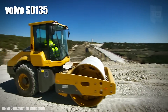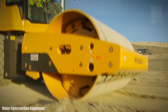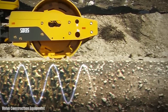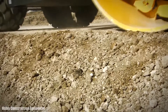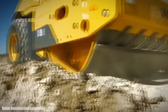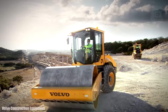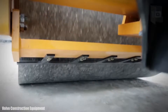Number 4: Volvo SD-135. It is a compactor designed to provide a high degree of compaction, manufactured in Sweden. It has 5 levels of vibration frequency and an intelligent mode for reducing fuel consumption. It measures 19 feet long by 7 feet wide and weighs 28,600 pounds. It has an engine with 147 horsepower and 350 foot-pounds of torque.